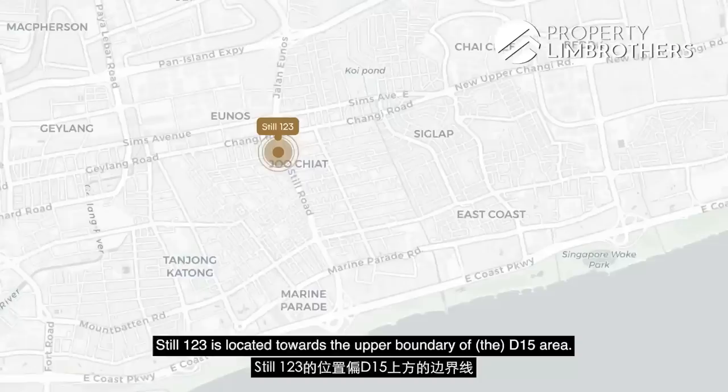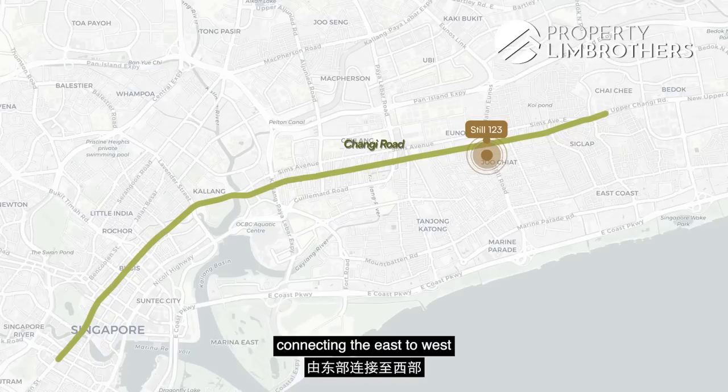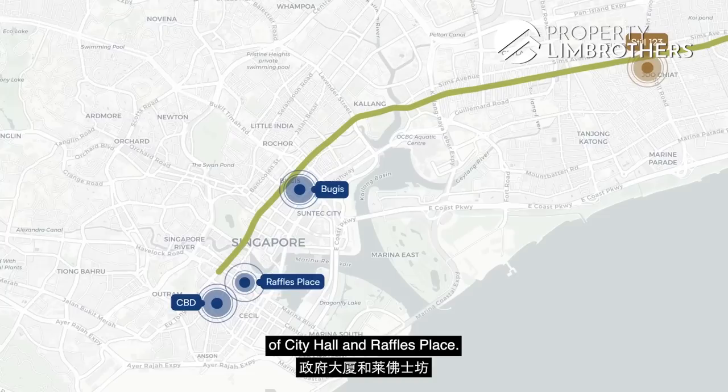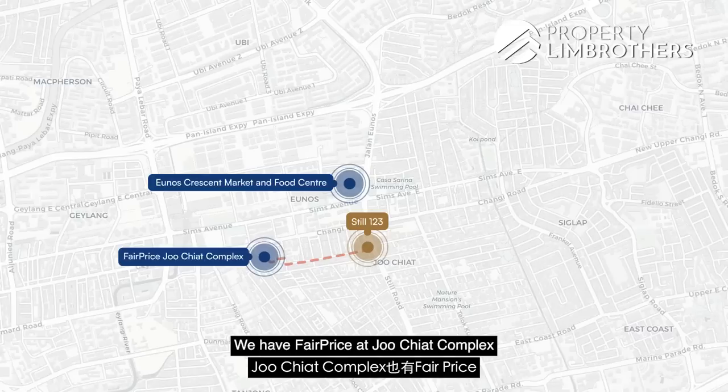We are located along Langsad Road. Steel 123 is towards the upper boundary of the D15 area, closer to Eunos, and just 10 minutes walking distance to Eunos MRT. We are bounded by the main road, Changi Road, connecting from east to west. It's just about a 10-minute drive to Bugis and further on towards the CBD areas of City Hall and Raffles Place. For shopping and grocery needs, we have Eunos Crescent Market and Food Centre, about 30 minutes walk away.